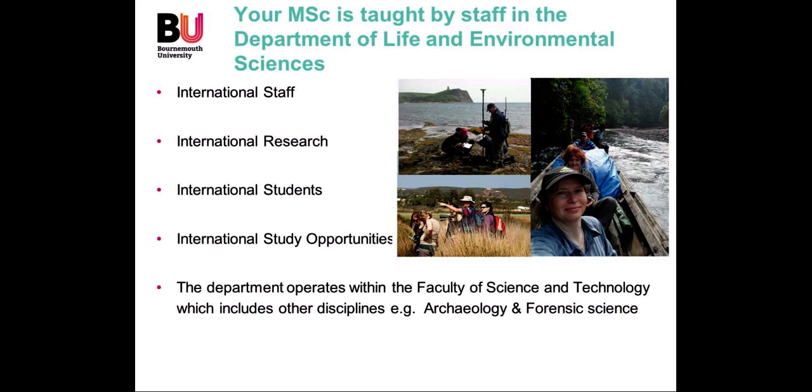The MSc is taught by staff in the Department of Life and Environmental Sciences, which is within the Faculty of Science and Technology. It's very much an international staff with international research, and of course we have international students as well as UK students. Because of the international research there are international opportunities for study in all sorts of fields and different central areas within the discipline. The department also has very close links with the Archaeology and Forensic Science staff, who are also located within the Science and Technology faculty.